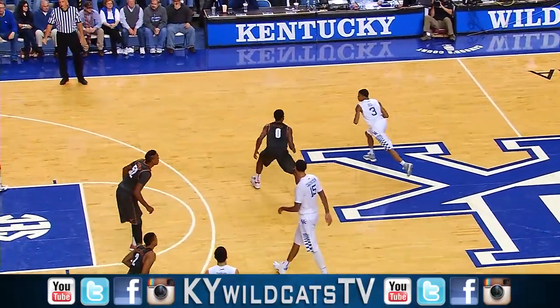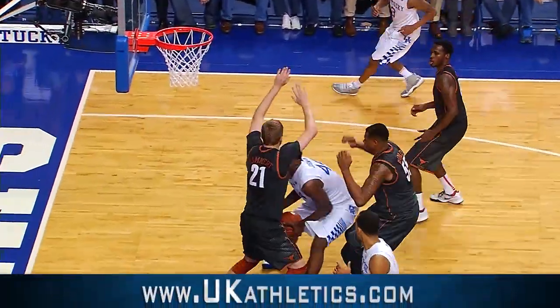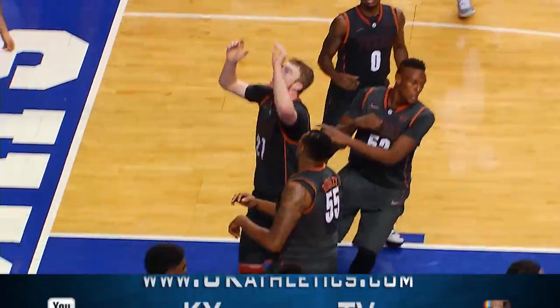34-26 Kentucky as Uless comes on the attack, bounce feed to Johnson, splits two defenders, blitzes it in!